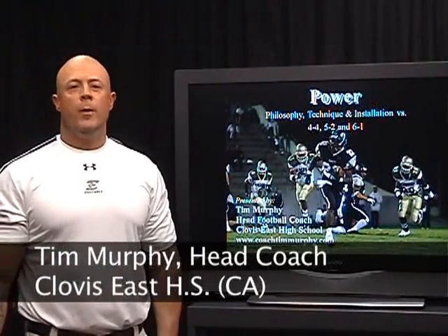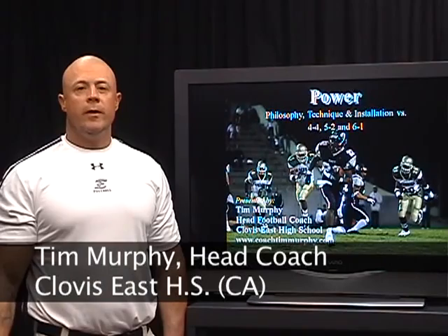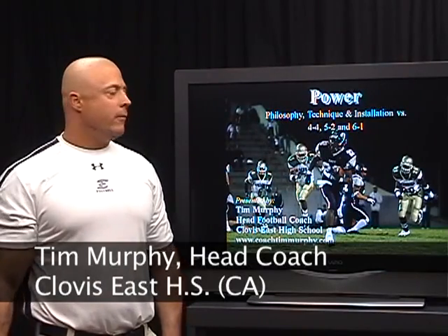Hi, my name is Tim Murphy and I'm the head football coach at Clovis East High School. Today we're going to talk about our power series in our double wing and I wing offense.